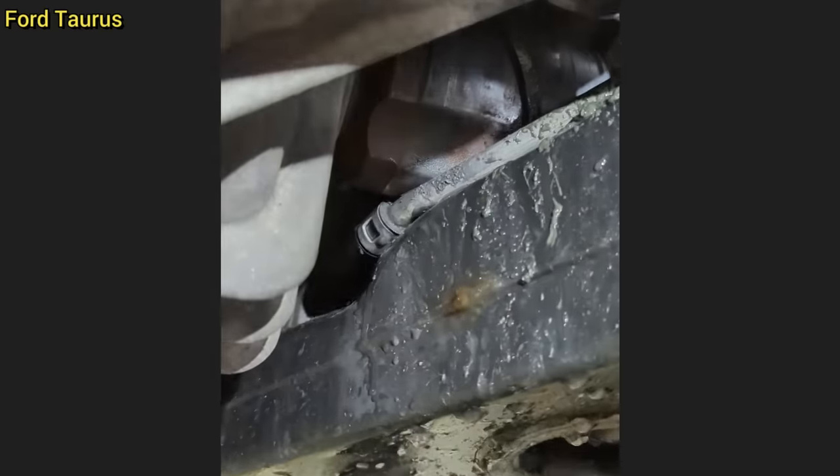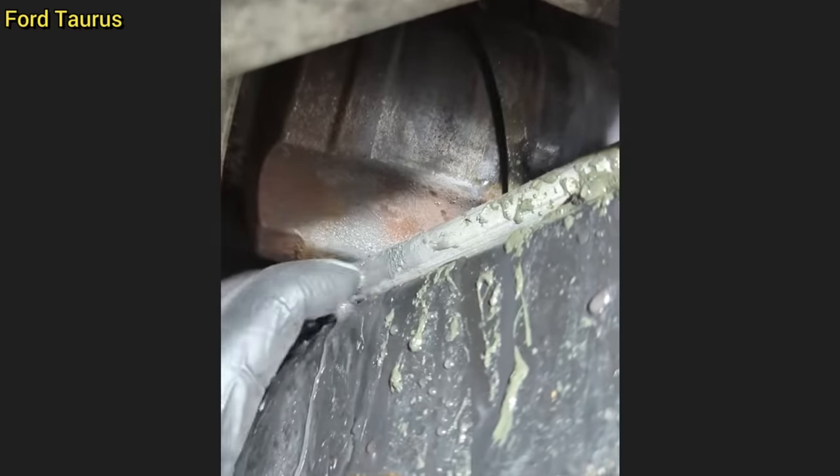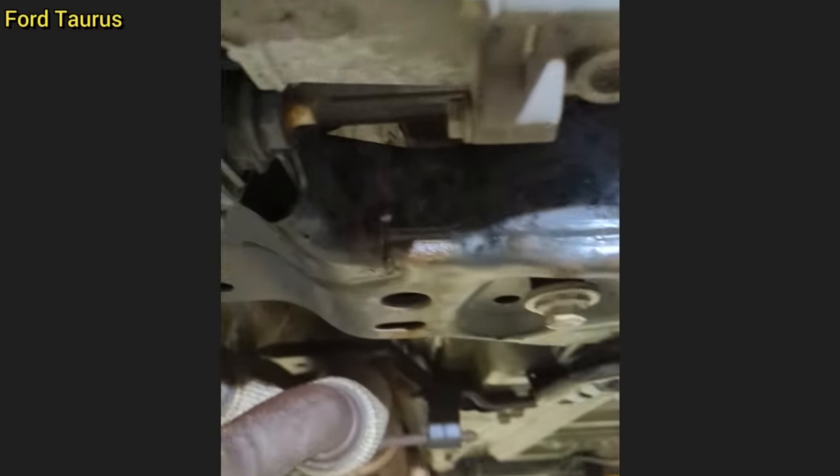Customer states it sounds like the car is about to fall apart. The technician found an engine mount bolt to be sheared off, which caused the transmission to drop onto the subframe and caused the CV axle to wear through these cooler lines.